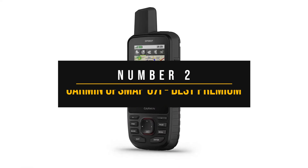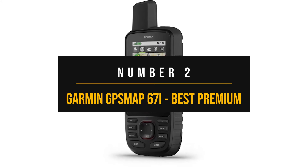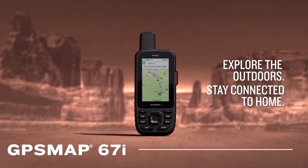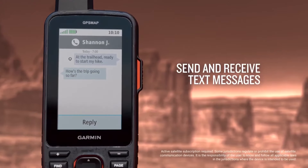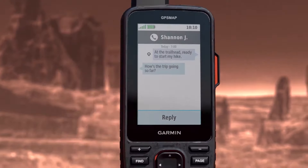Number 2: Garmin GPS Map 67i — Best Premium Handheld GPS Device. The Garmin GPS Map 67i is very likely the best handheld GPS available in the market today. The device has remarkably good features, accuracy, battery life, and user experience.